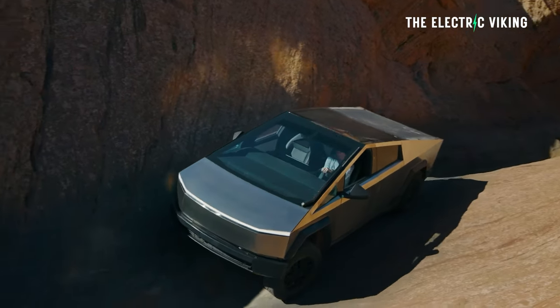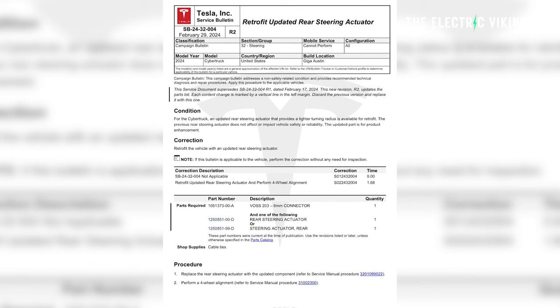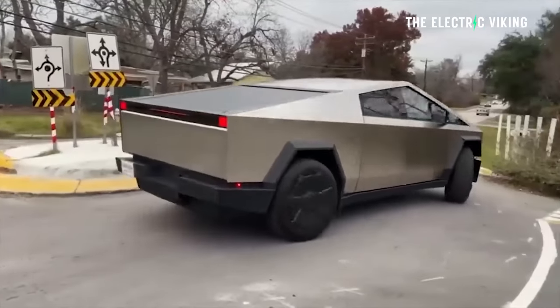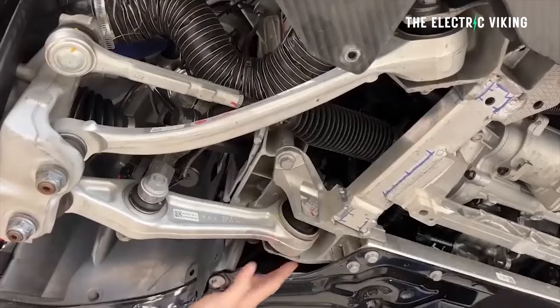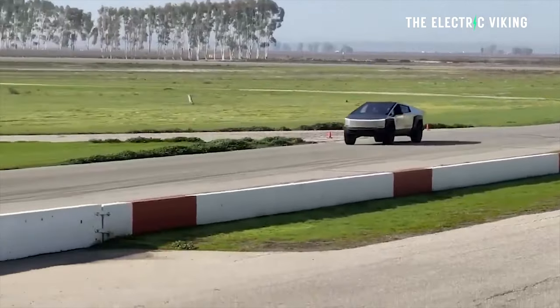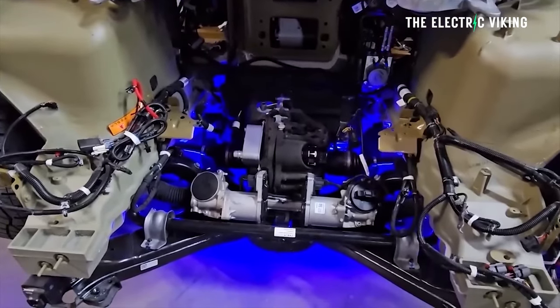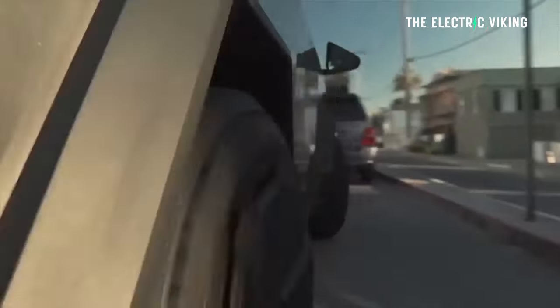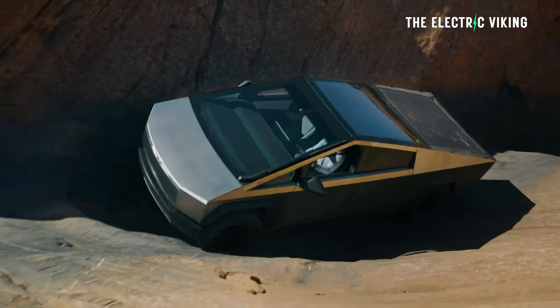The Cybertruck is the first vehicle to feature steer-by-wire variable gain steering, and it's a huge upgrade. Legacy automakers have been trying to actually put this feature in their cars for about 20 years, but they have not yet done it. The system completely decouples the steering wheel from the tires and adjusts the vehicle's steering ratio based on speed — done completely electronically.